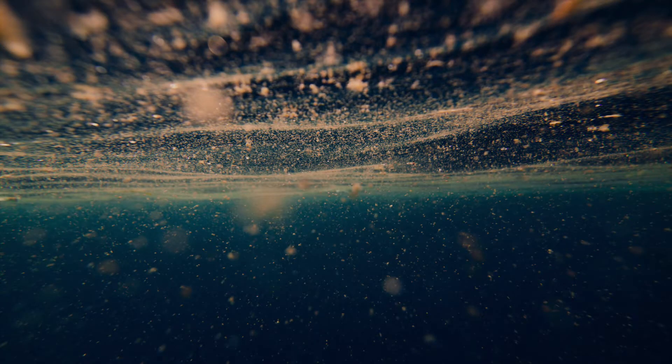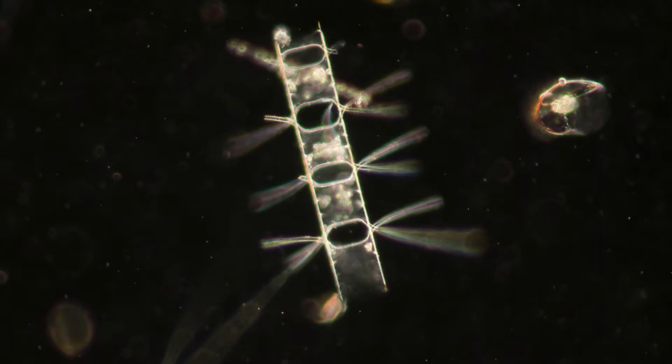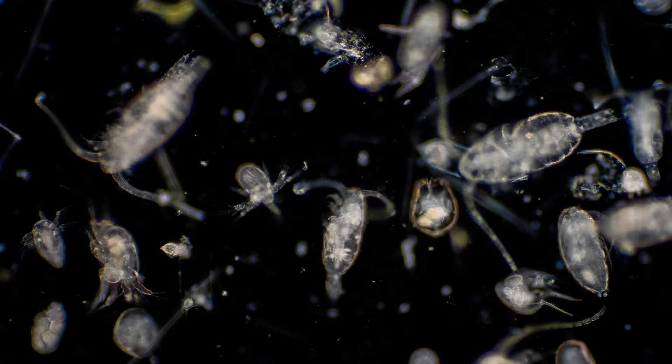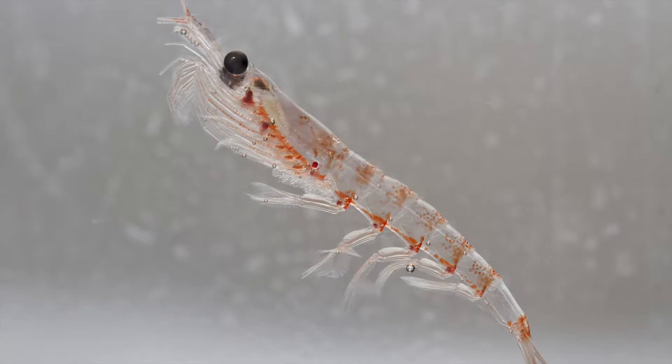The base of almost all marine food webs is phytoplankton, which are microscopic plants that use sunlight to grow. They are eaten by zooplankton, or animal plankton, which are then eaten by small fish and crustaceans.